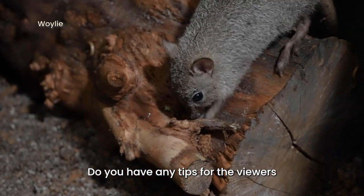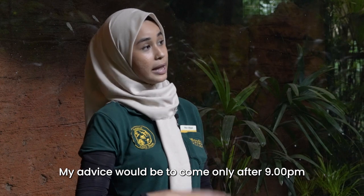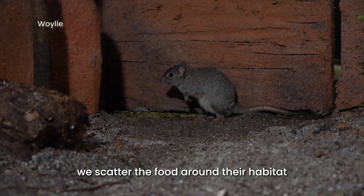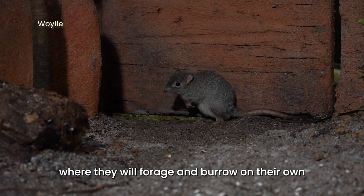Do you have any tips for the viewers on how to spot the wallies? My advice would be to come only after 9pm, where they are the most active. After 9pm, we scatter the food around their habitat where they will forage and burrow on their own at full display.